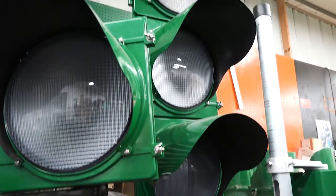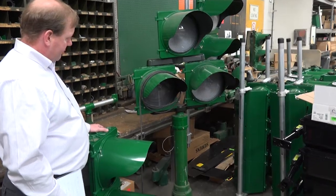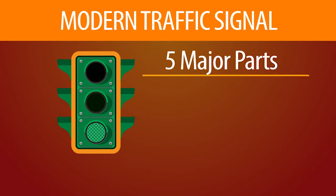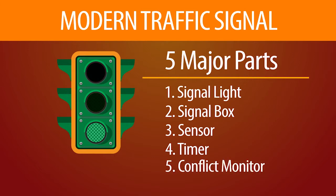So what is inside one of these signals? First, you have to know that most signals are approximately three feet in height — a lot bigger than you thought. A modern traffic signal can be broken up into five major parts: the signal light, the signal box, the sensor, the timer, and the conflict monitor.